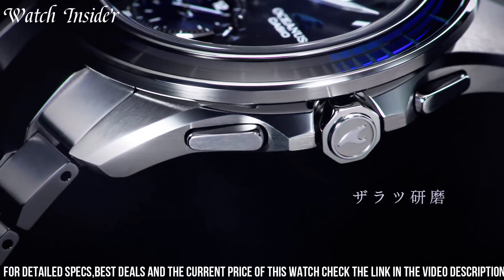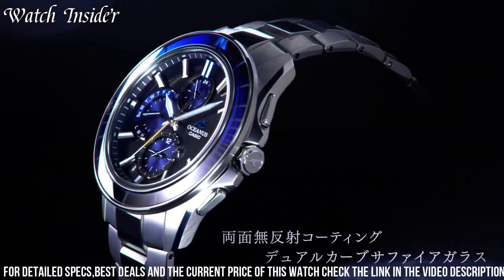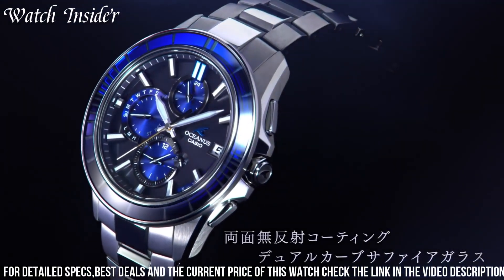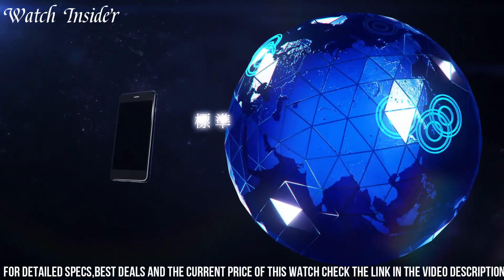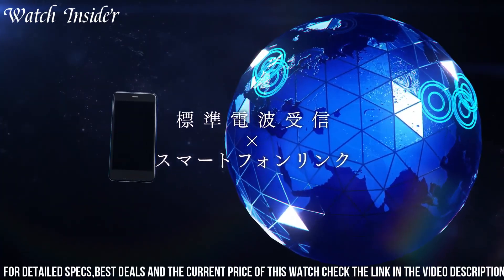Additionally, the watch is solar-powered, ensuring it always has a reliable power source. With its sleek design and advanced features, the Casio Oceanus OCWS 4001 AGF Radio Solar Bluetooth Watch stands out as a very unique timepiece.